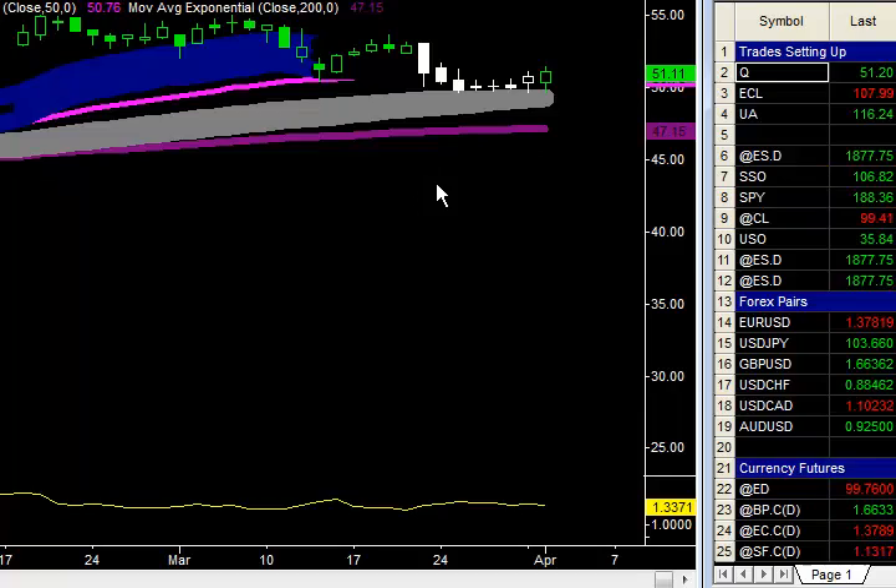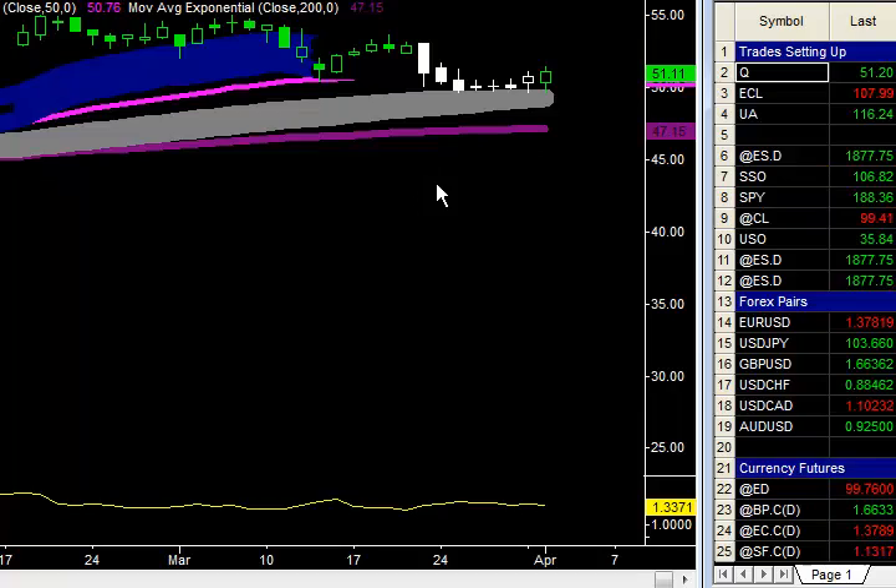We've been talking about this for quite a while. The market's been consolidating. We bought the breakout, which finally occurred the other day — just two days ago, the market broke out to the upside.